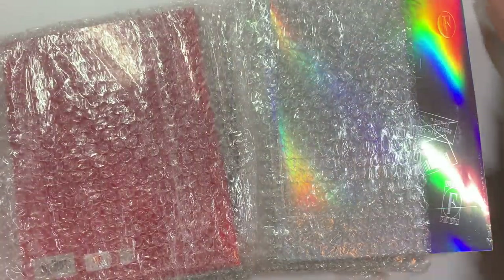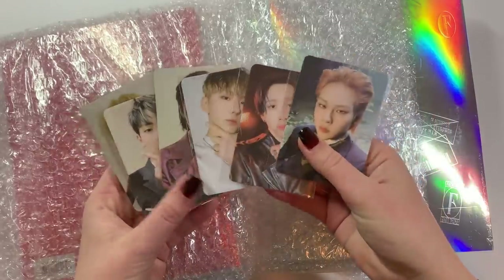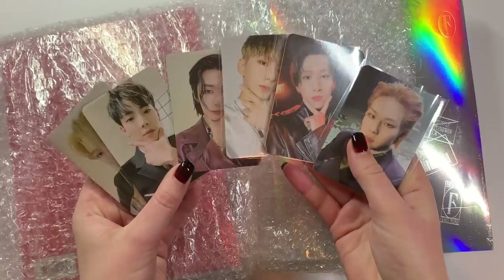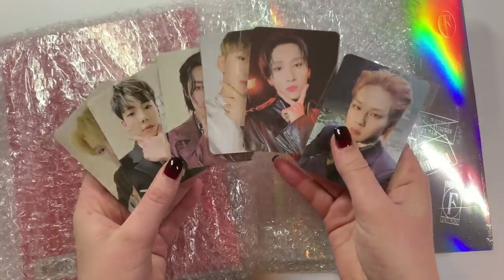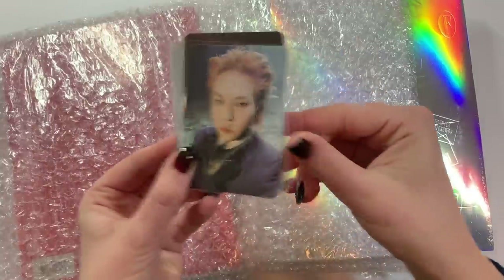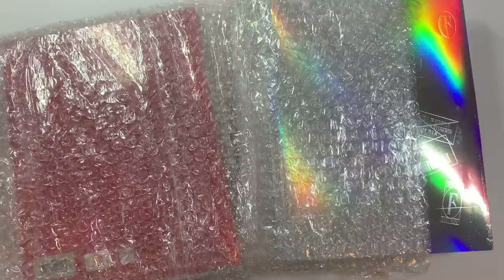We got the full set of cards, which is really exciting because these I feel like are gonna be so hard to trade for. I didn't enter the fan sign for With Drama — this was announced before the fan sign was announced, so it's just a photo card event. But I'm so happy to have the full set of cards. For what I paid for shipping, you would hope so.